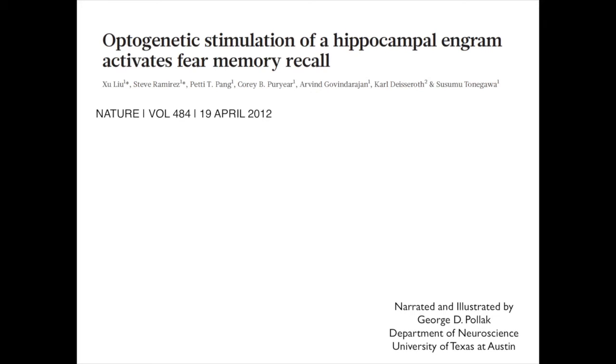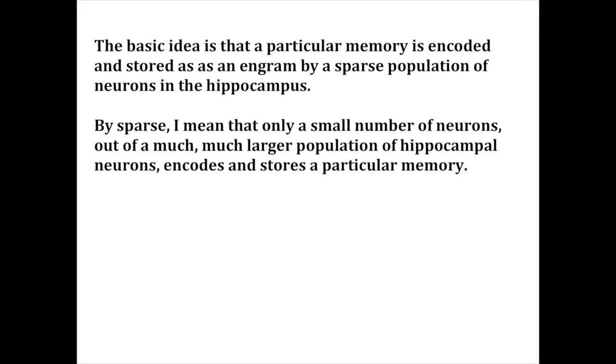These studies are not only of exceptional importance but are also remarkable. The basic idea is that a particular memory is encoded and stored as an engram by a sparse population of neurons in the hippocampus. By sparse, I mean that only a small number of neurons out of a much larger population of hippocampal neurons actually encodes and stores a particular memory.